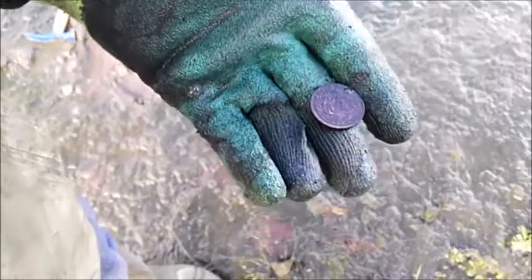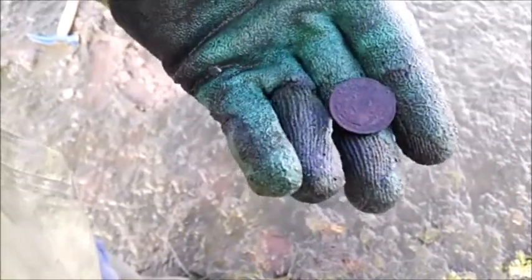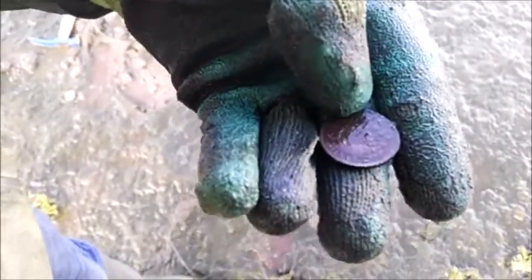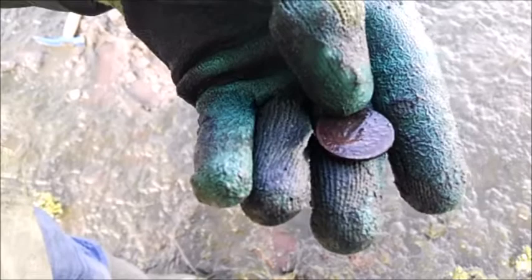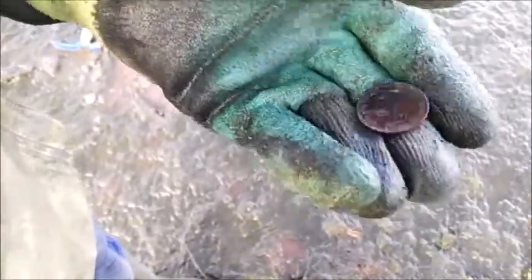Beautiful. Just after finding this guys — a ship halfpenny 1950... sorry, 1933. That's very old. Nice coin, great condition. It's looking very hopeful here now. See you in the next find.